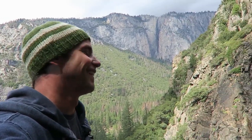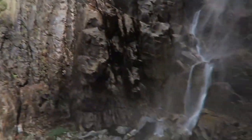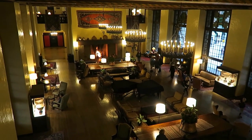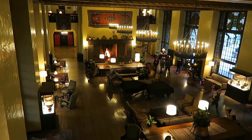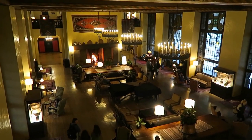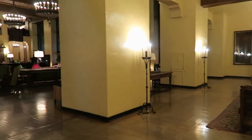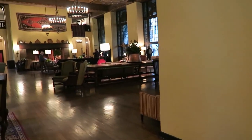If this hotel looks sort of familiar to you, you may have seen it in a movie. I'm inside what is called — or what used to be called — the Ahwahnee Hotel in Yosemite. It's been renamed; it's called the Majestic or something like that. But the interior of this hotel was used as a model for the hotel in the movie The Shining, so it looks pretty close.